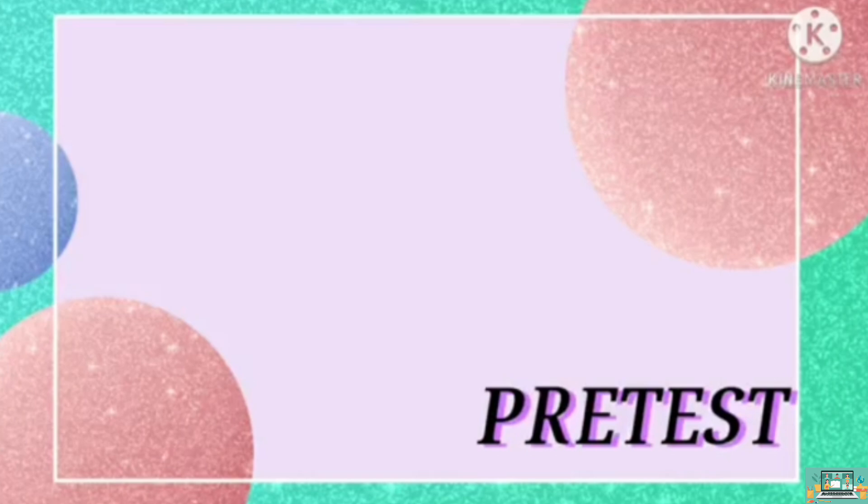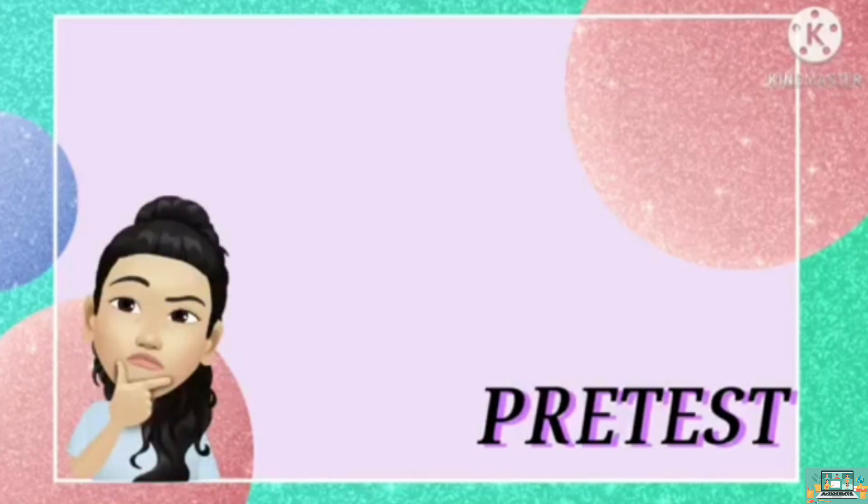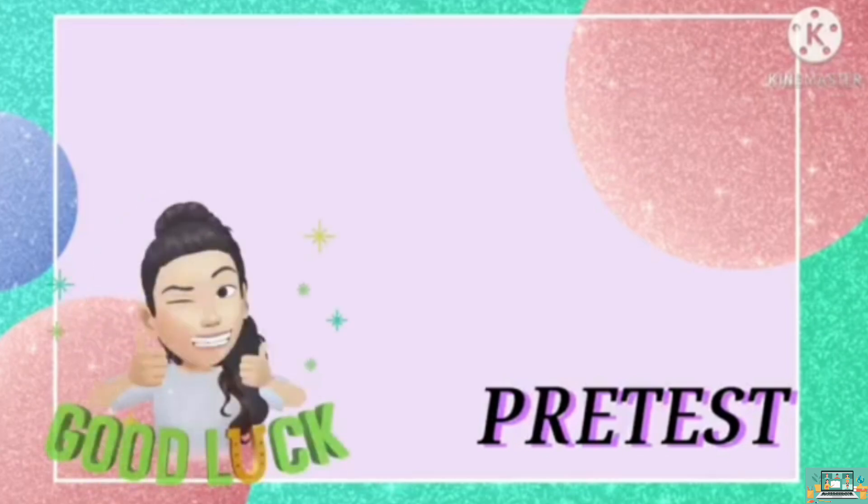Now, check your answers using this answer key: 1D, 2D, 3A, 4B, 5D. How was your score? Just stay focused and we will continue with our lesson.